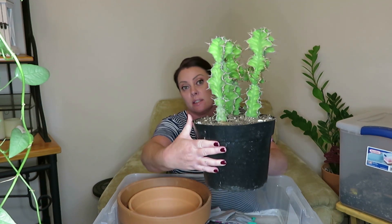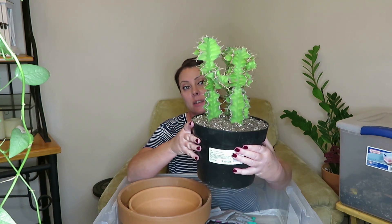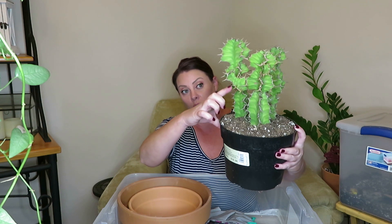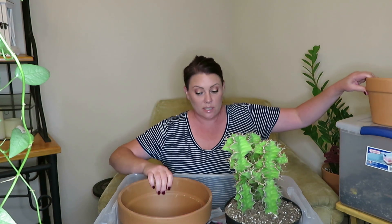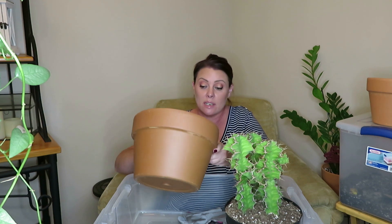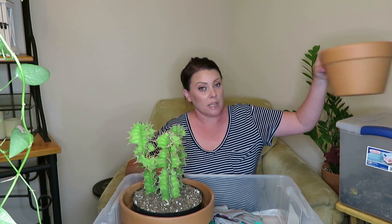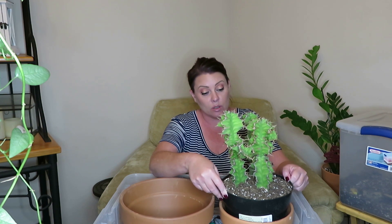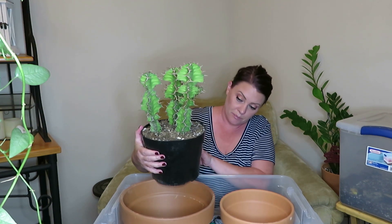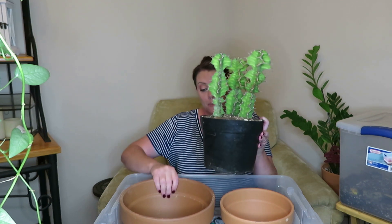Hello everybody, okay so we are back at my house now. And this is the zigzag euphorbia that I chose. It does have three in one, that is why I got it. And then I also got it because it was growing a new little arm here, so I thought this one was pretty good. The pot that I originally picked for it is this one here and it is the 10.5 inch. I think it will be okay in here, I just don't want it to be too big, so I might go just a little bit smaller.